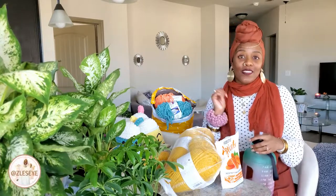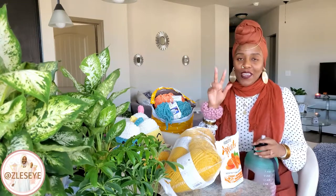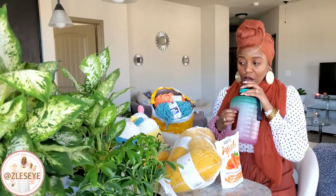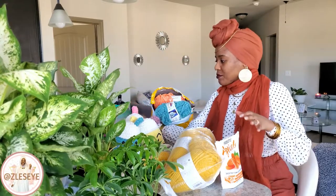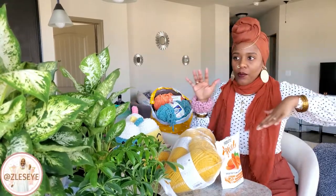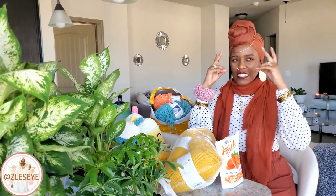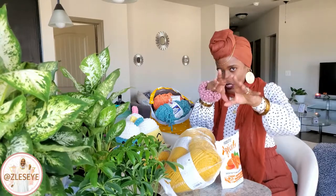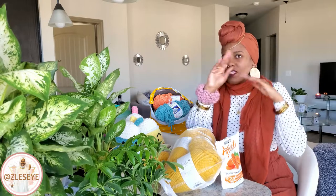Thank you for tuning into this video. As you can see from the title and thumbnail, I'm doing a quick check-in to show you my new plants and my new yarn — two things that make me very, very happy. Should we start with the plants or with the yarn?